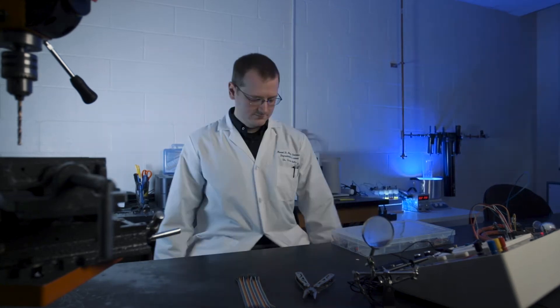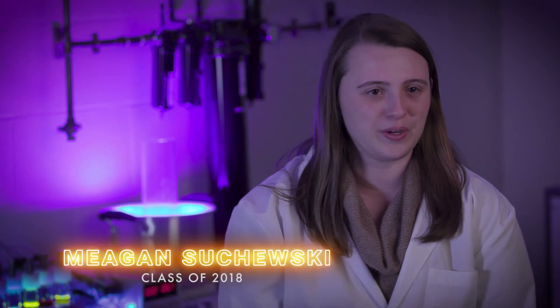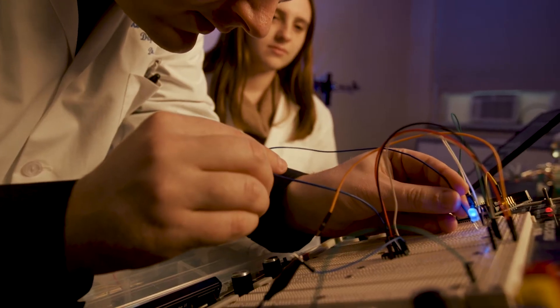One of the things that's very frustrating in science research is that the equipment we have to use is very expensive, but if you know how the equipment works, you could build it yourself. When Dr. Mills came to the Mount, I thought his stuff was really cool, especially how he builds his own instrumentation.